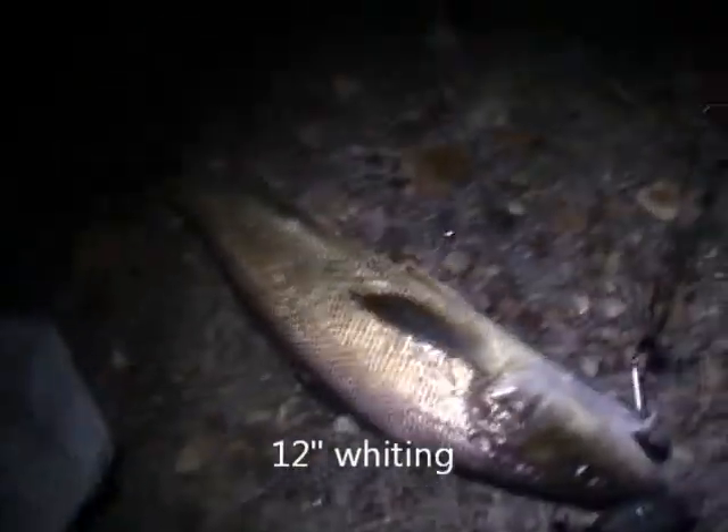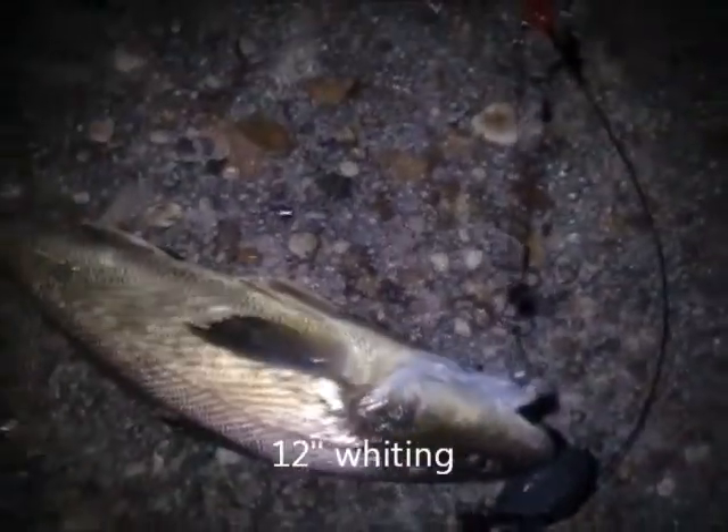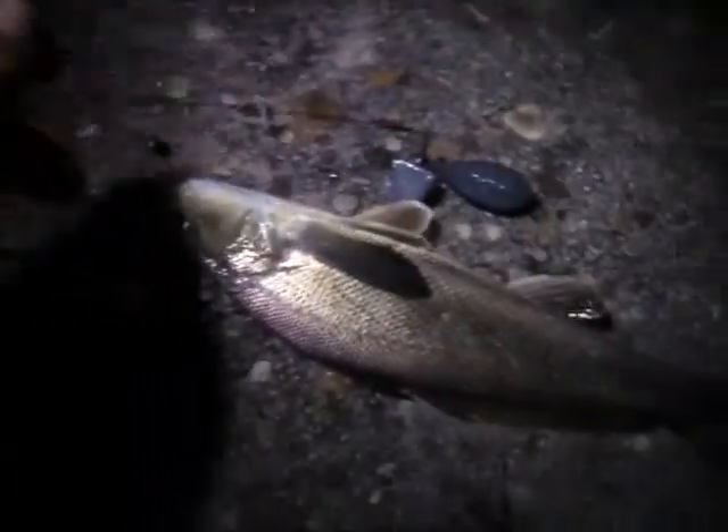Hey guys, this is a night fishing trip. Here's one so far for the night — it's about a one foot fish. He's trying to get away! I didn't bring my tape, but just out here fishing for fun.